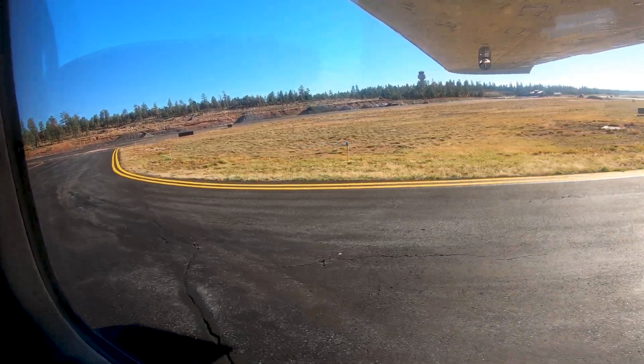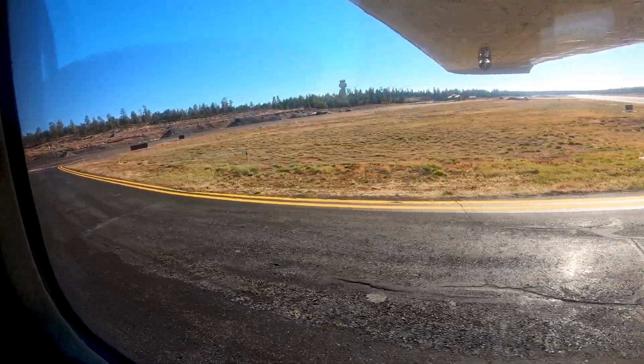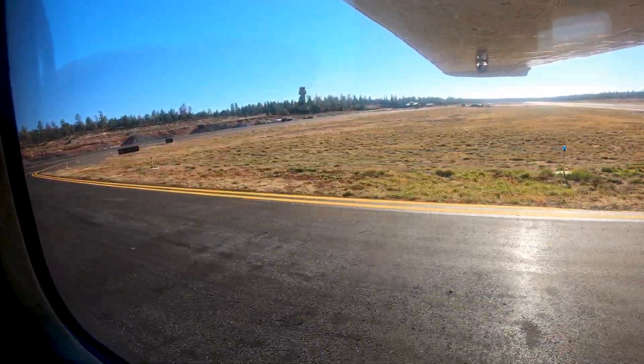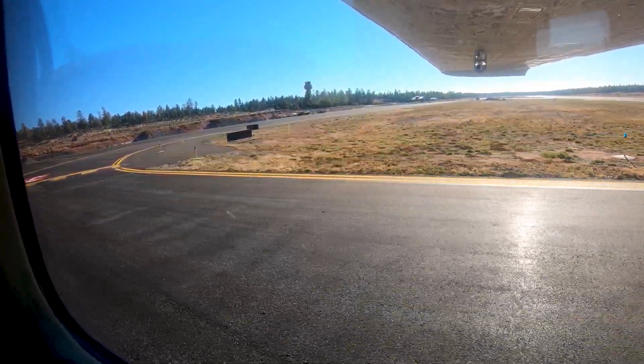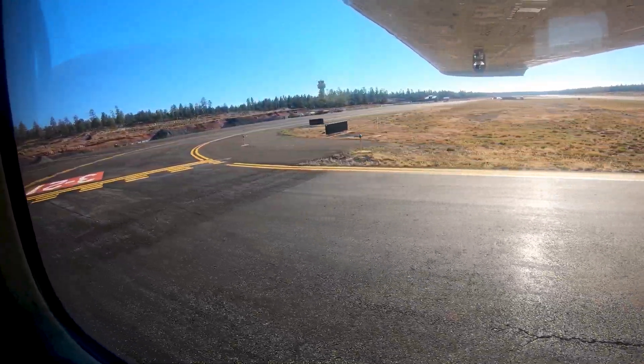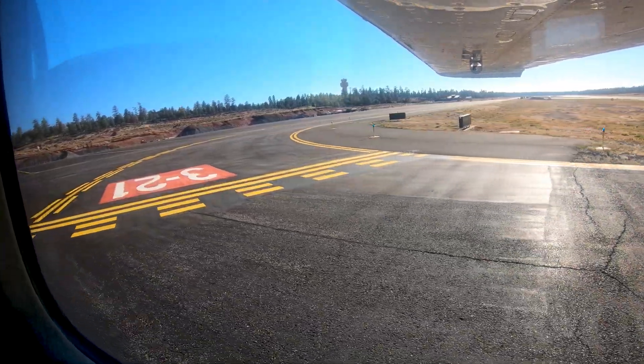Being aware of the hot spots and other configuration issues at Grand Canyon National will help pilots make better decisions and, along with the ATC tower, keep operations safe and efficient. We hope this short video helps you prepare for your trip to Grand Canyon National Park Airport. It's always better to know before you go.